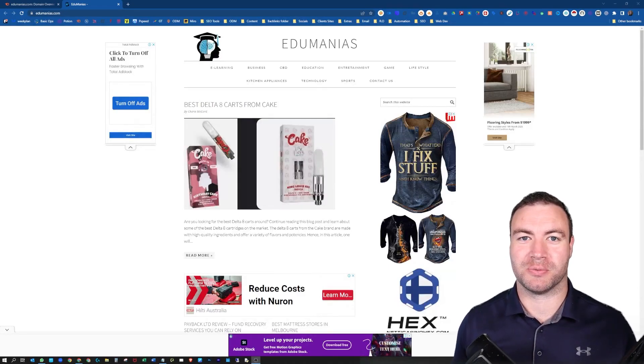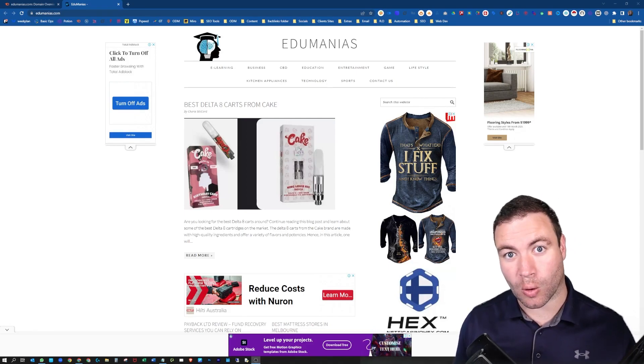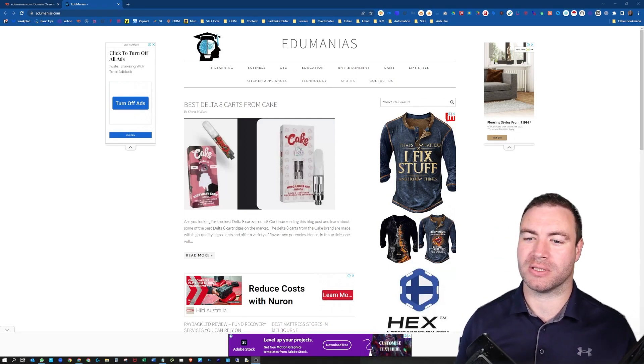G'day guys, Ron here from Osborne Digital Marketing. Today I'm going to show you how to check if a website backlink is safe or spam. Let's jump into it.